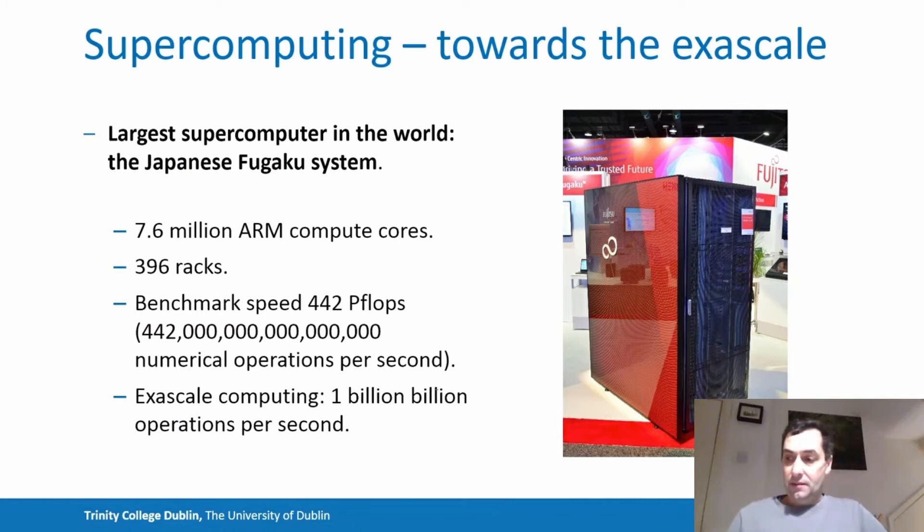Developments in high performance computing closely match the developments in hardware and assembling lots of compute cores to make a single supercomputer system. Here's an example: the largest supercomputer in the world, which is currently the Japanese Fugaku system based in Kobe, Japan. It consists of 7.6 million compute cores all working together. You see there in the picture a single rack, and there are almost 400 of those assembled and connected via a fast network. The benchmark speed of the system is 442 petaflops — that's 442 million billion numerical operations per second — approaching what's called the exascale, which is something like a billion billion floating point operations per second.